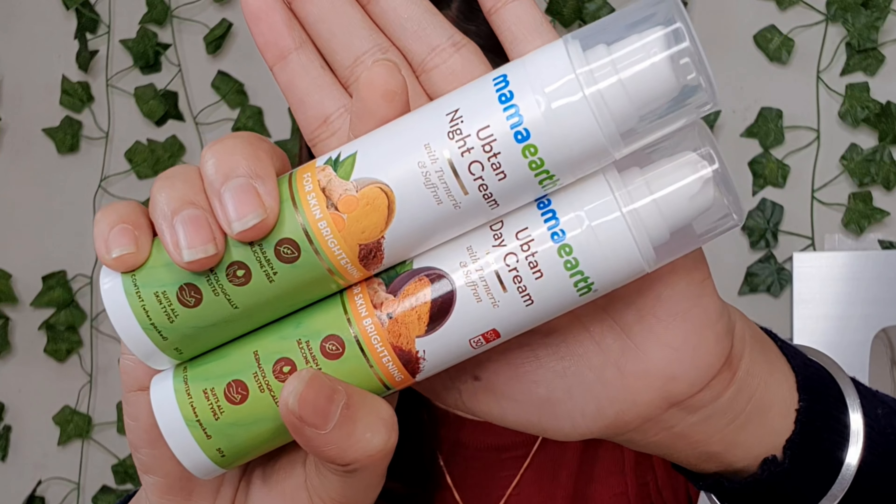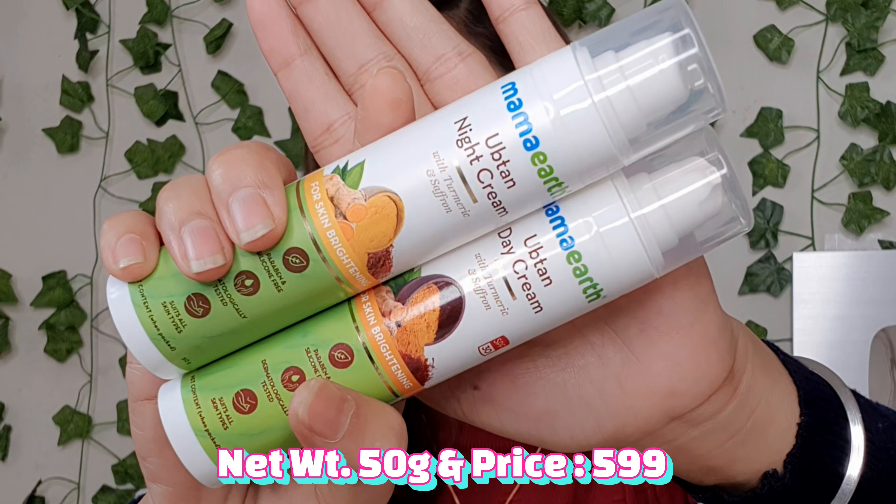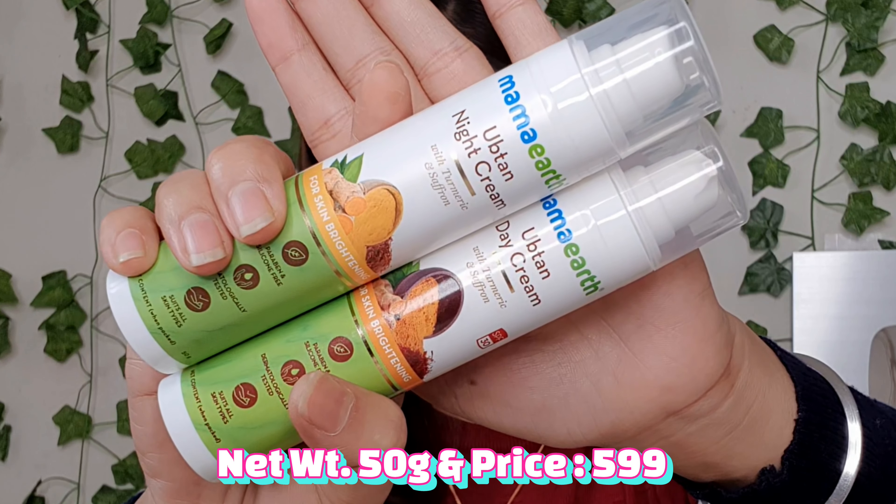So after packaging, let's look at quantity and price. Both the Mama Art Day Cream and Night Cream are 50 grams, and each product is priced at 599 rupees. On the bottle you will find the price, expiry date, quantity, directions for use, and ingredients — everything is clearly mentioned on the bottle. Now let's talk about the individual products, starting with Mama Art Upturn Day Cream.